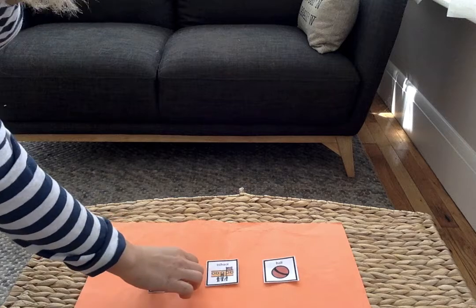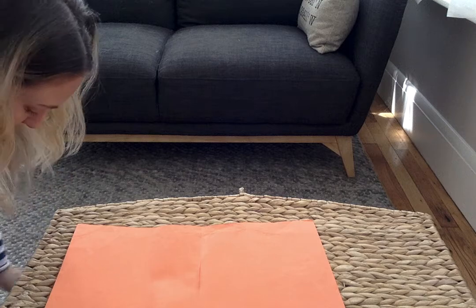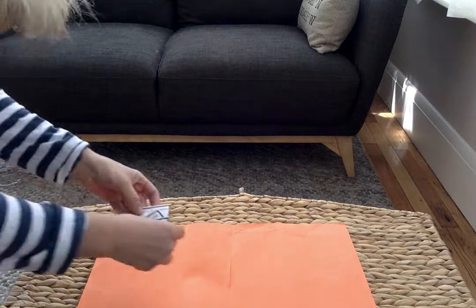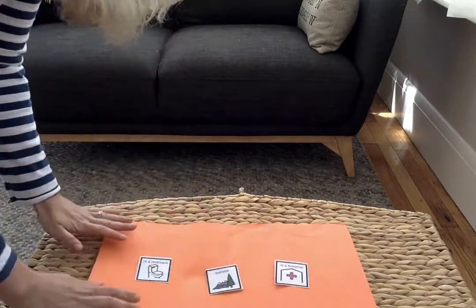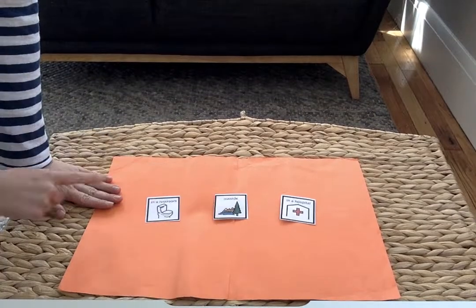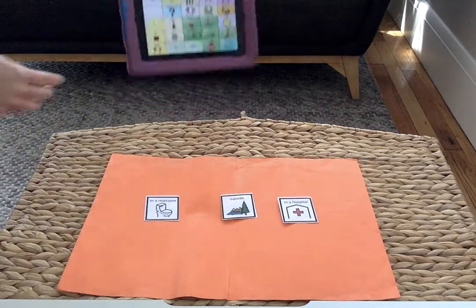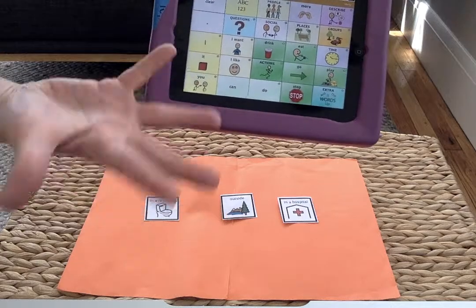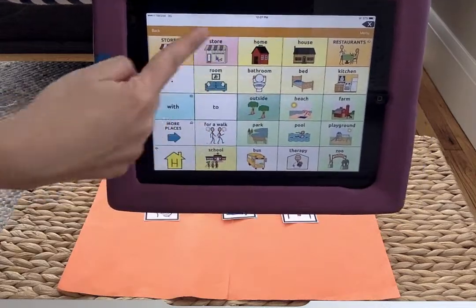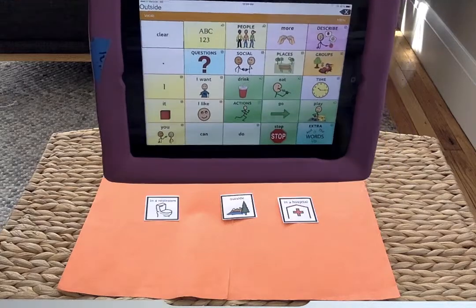The next comprehension question you can ask your learner is: Where did the story take place? You can do a picture walk or you can put out an array of three for some choice. Did it take place in a restaurant? Did it take place outside or in a hospital? That's right — outside. Again, for a learner with a communication device: 'Where did the story take place?' I would go under places. You can give some choice or the learner can point. Outside — that's right, that's where the story took place.